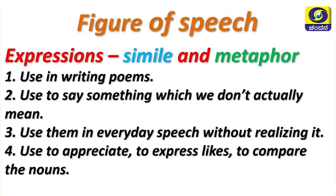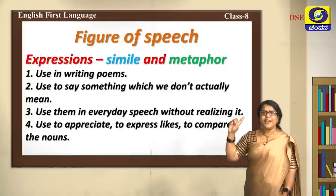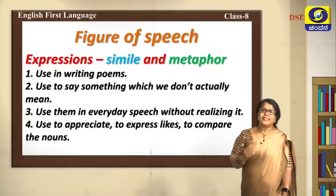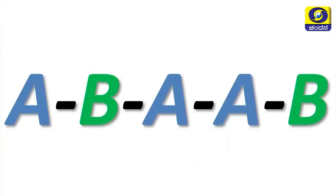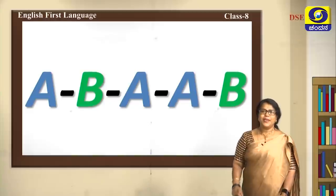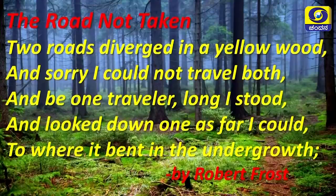These expressions are figures of speech. In this class we are recalling simile and metaphor which we already learnt in Class 7. Now let's see their usage. What's this pattern — A, B, A, A, B? Are we learning the alphabet? At the end of this task we will see why this was given to you. Let's read the poem we already learnt in Class 7.